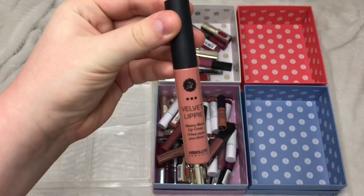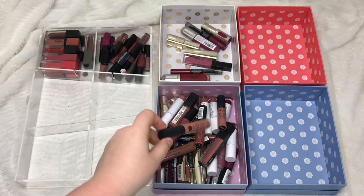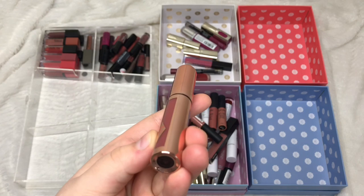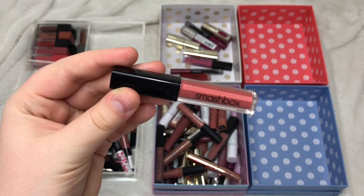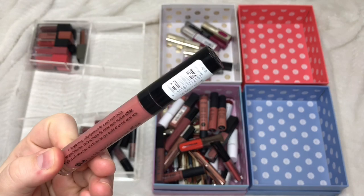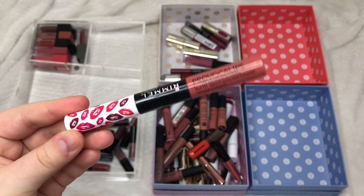Absolute New York Velvet Lippy Lip Cream in Terracotta is really nice so I'm keeping it. Finks Dark Alley liquid lipstick I really like so I'm keeping that. Charlotte Tilbury Showgirl I quite like so keeping that. Collection Velvet Kiss Lip Cream in Caramel — really like it, staying. Smashbox Always On in Driver's Seat I really like so keeping. Hourglass Opaque Rouge Liquid in Riviera I really like — keeping. Essence XXXL Long Lasting in Soft Nude — keeping. Rimmel Provocalypse 16 Hour in Make Your Move — I also really like that so keeping it.